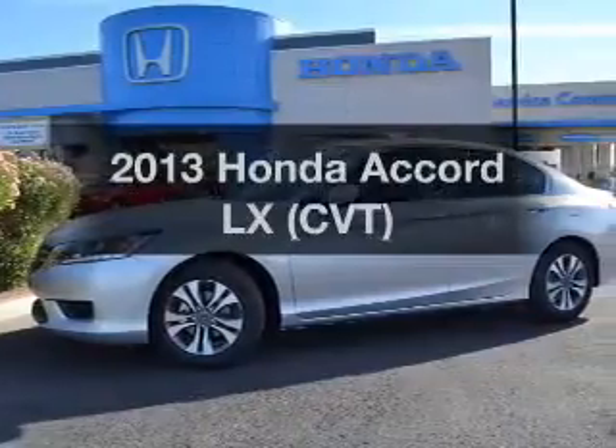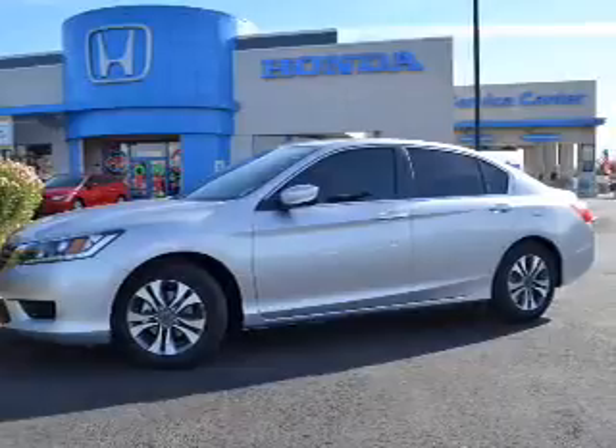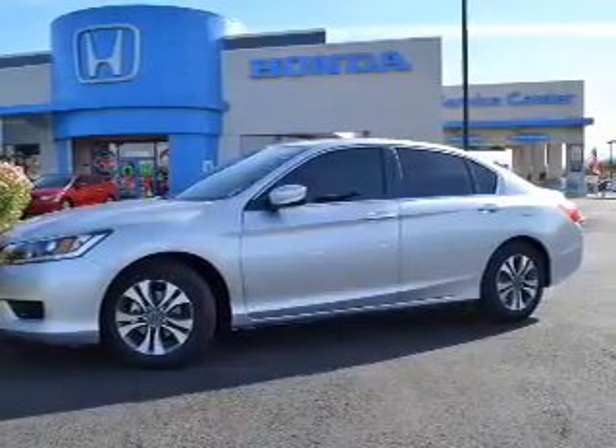Imagine yourself in this 2013 Honda Accord. Find everything you wanted to ride under one roof with this vehicle.